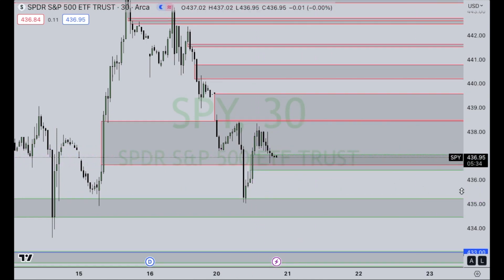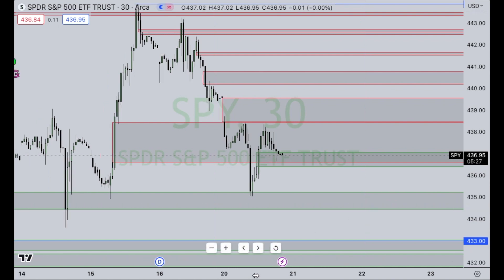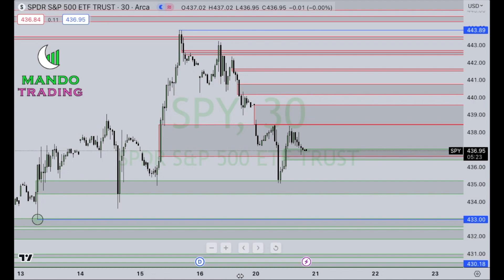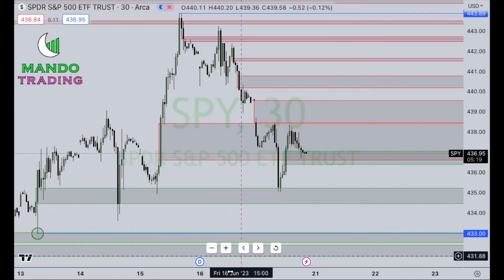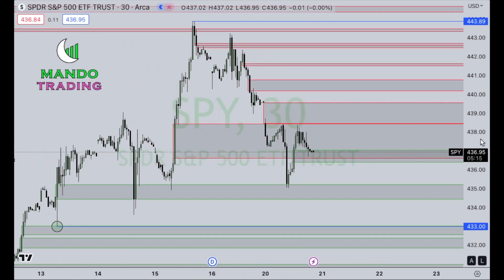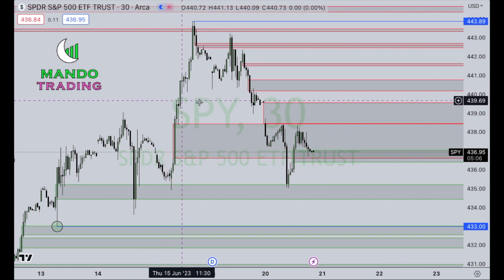So it's clear going into tomorrow, we've got a couple levels to the upside that we have to take care of — might not be as smooth sailing as one would think. But on the flip side of that, we built tons and tons of support on the downside. So slower moves, I think, could be a definite possibility moving forward. But that's all I got on the S&P today. If you have any questions, feel free to reach out — if not, I will catch you guys next time.